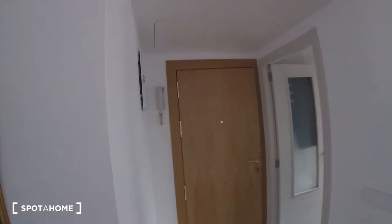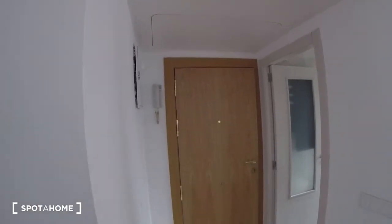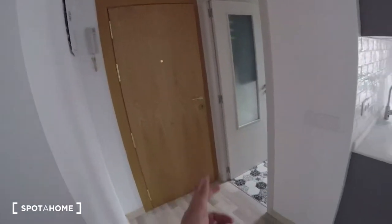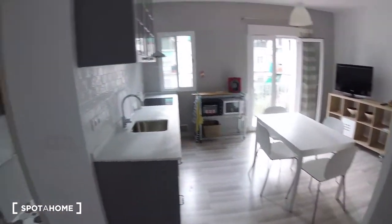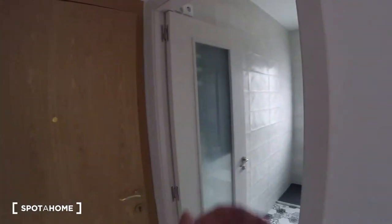Everything looking really neat, pretty tidy. The door is really brand new, really modern. We got this kind of floor throughout the whole apartment, which is also super, super nice. And we are going to start off checking out the bathroom, since we got it over here attached to the entrance.